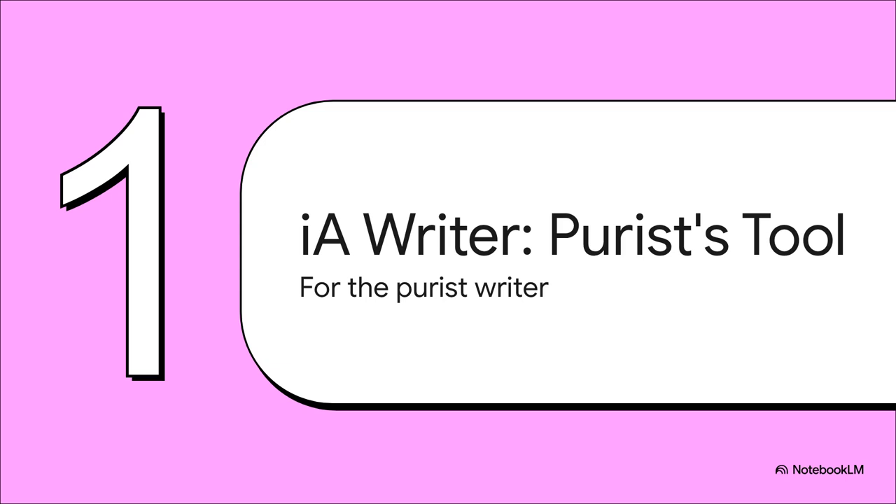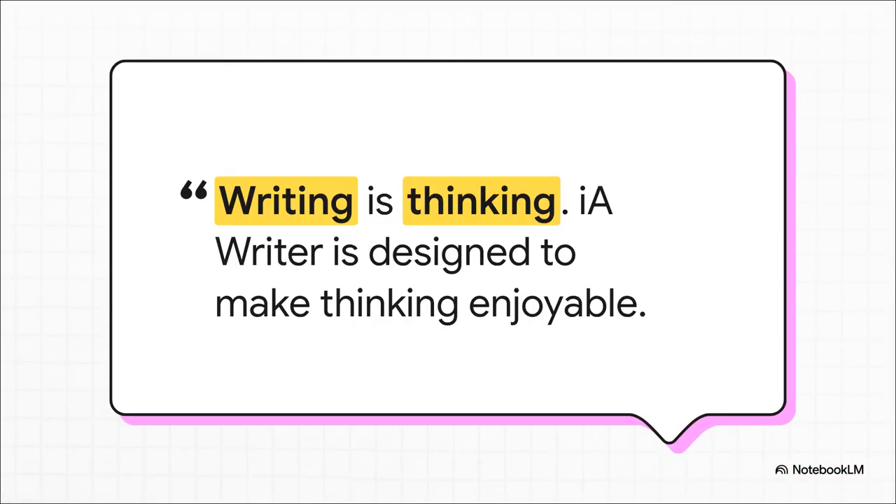I love this quote from the creators of IA Writer: "Writing is thinking. IA Writer is designed to make thinking enjoyable." That's the whole philosophy. It's not just about getting words on a page — it's about the process of thinking. Every single feature is there to help make that process smoother, to help you focus on your ideas, not on fighting with the software.